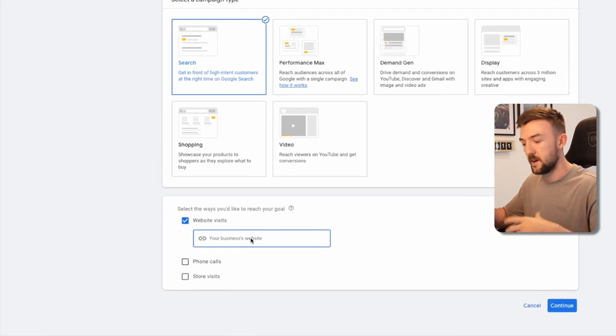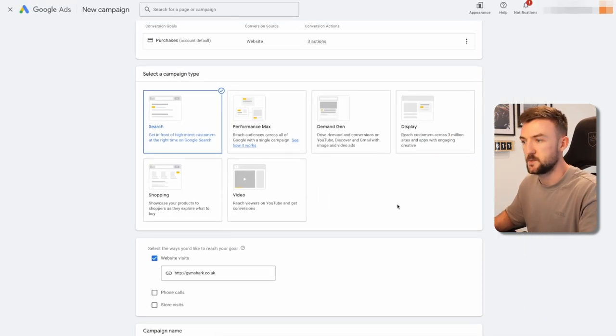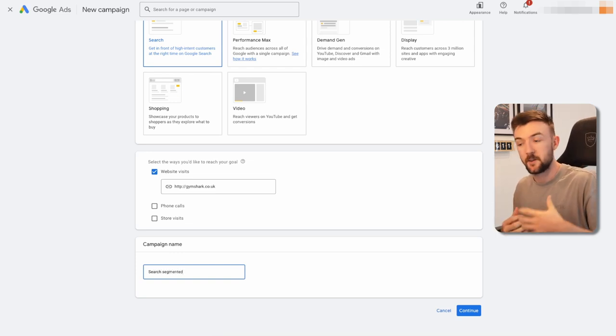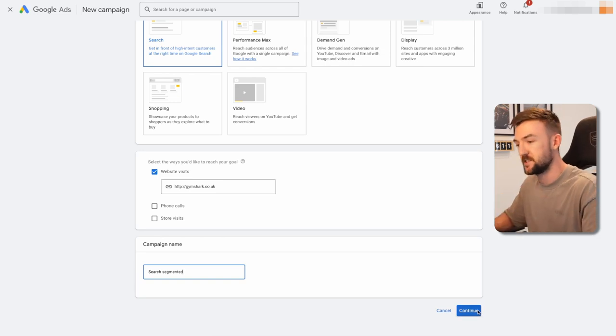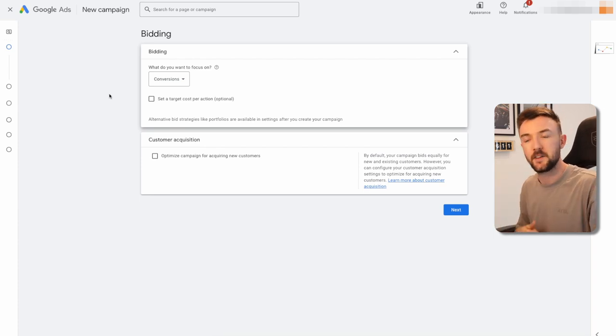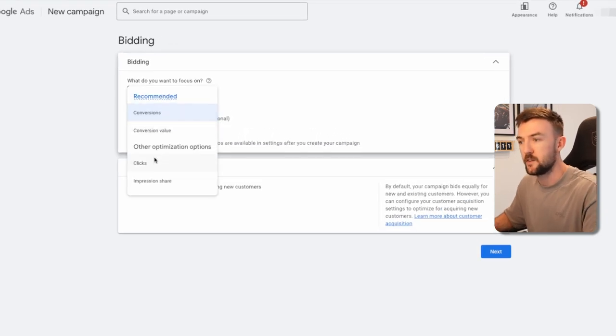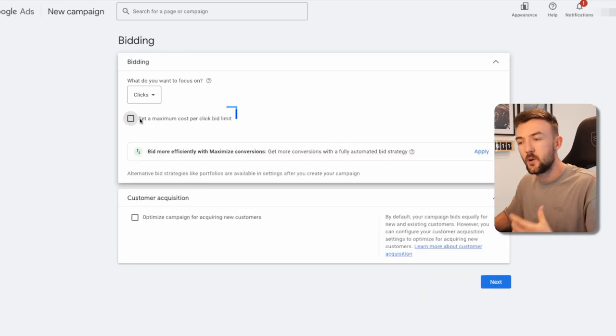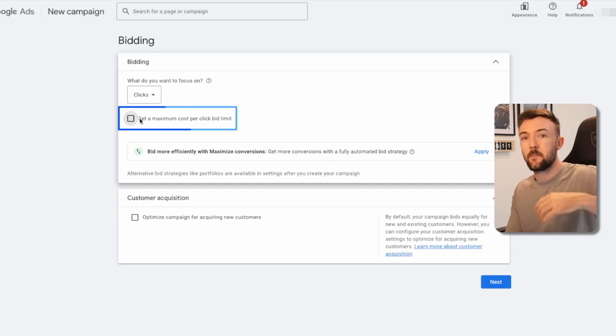Enter your website URL here — I always like to use Gymshark as the example for these videos. I like to call these types of search campaigns 'segmented' — it's a way of reminding me how to structure them, and it'll make more sense in a minute. For bidding, if you're a brand new account with no conversion data, I would recommend running 'Maximize Clicks' and setting a max CPC limit. This is to avoid wasted spend — without a cap, Google might average £1 per click but occasionally charge £5-7 for single clicks.